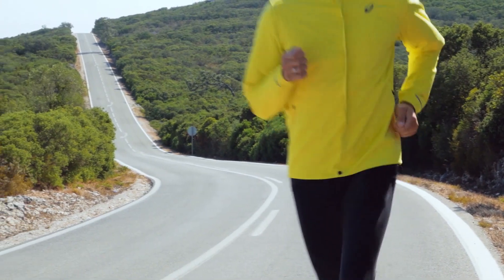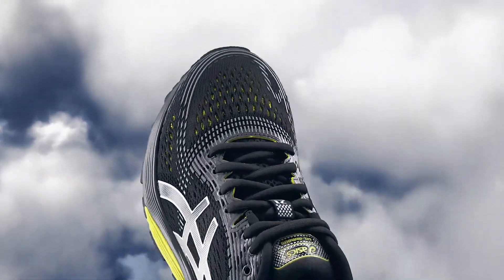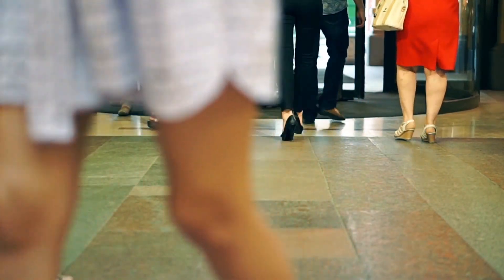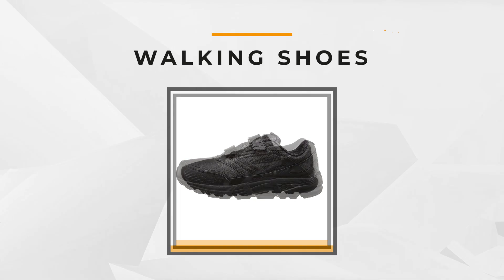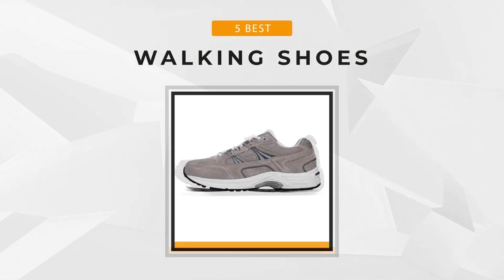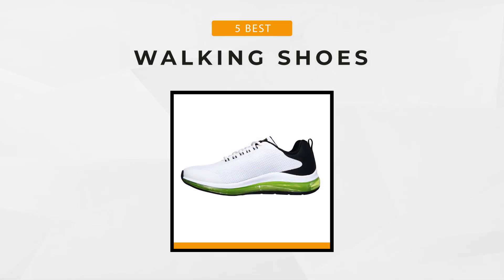Just like running, it requires the appropriate shoes to provide comfort and support. If you're a frequent walker, a high-mileage walker, or just someone who wants to squeeze some steps into your hectic schedule and are currently on the hunt for the best walking shoes, then you've come to the right place. We've selected the best walking shoes that can make walking more enjoyable for everyone, so join us as we introduce them one by one.